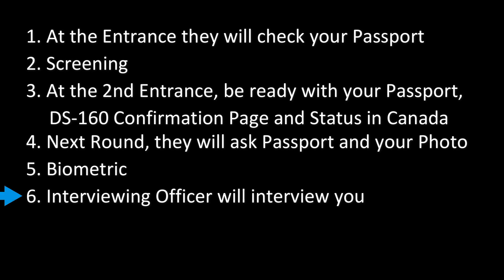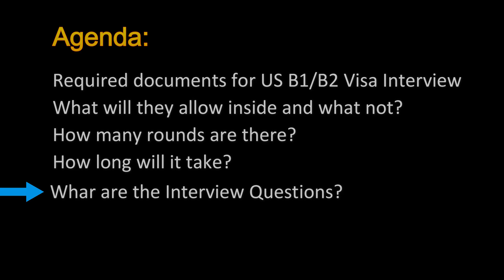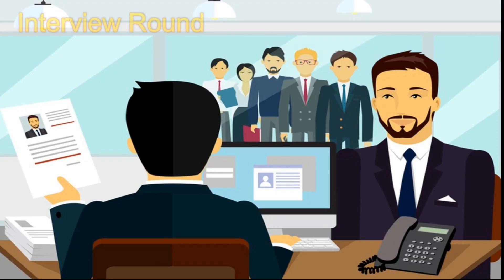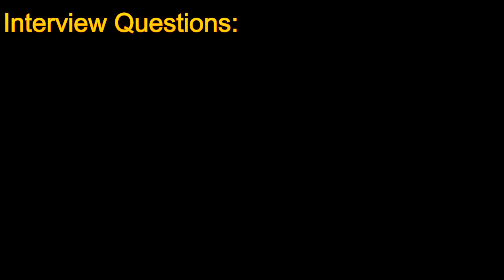The last round is the interview, where the interviewing officer will interview you. Once you go in front of the interviewer, greet the officer with a smile: 'Hello officer, good morning, how are you?' Don't be nervous — be confident and give eye-to-eye contact. It's very important that you remember all the information you entered in the DS-160 form, for example which places you are going to visit and how many days you will stay, because the officer will cross-verify your answers with the DS-160 form.